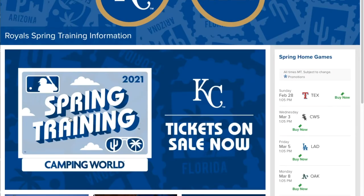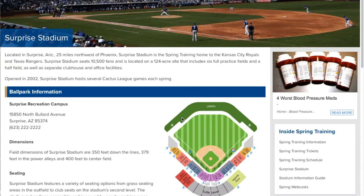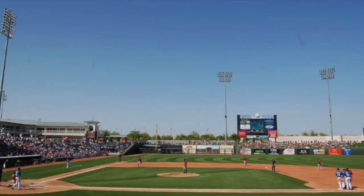Let's go ahead and click on the Royals site. Pretty basic — Surprise Stadium — same basic information for you to get a hold of. At the bottom, they help you out with where to stay. It's a nice stadium.